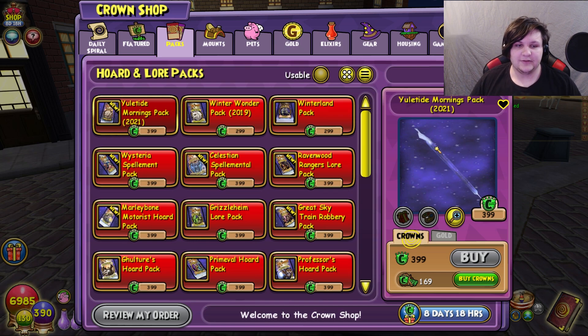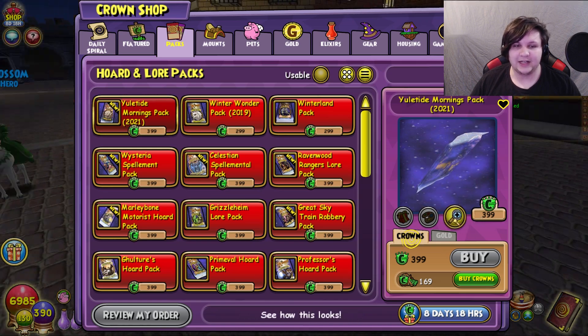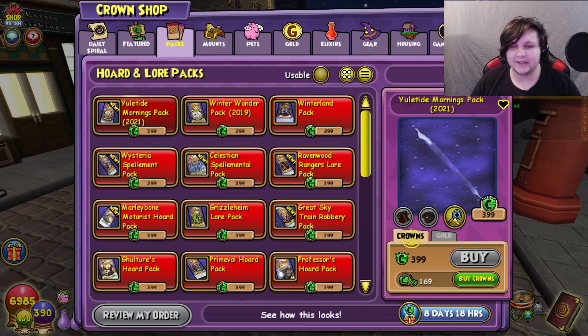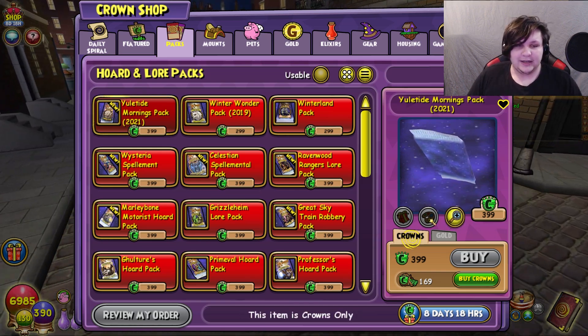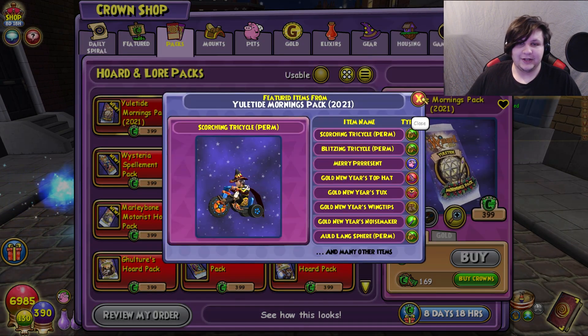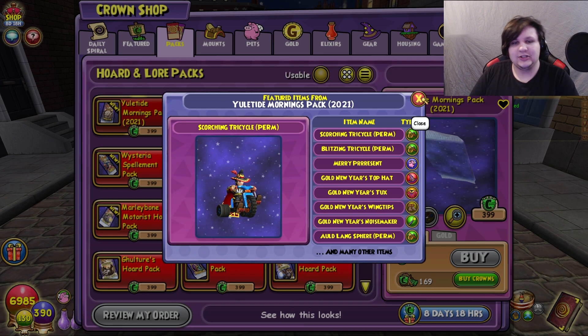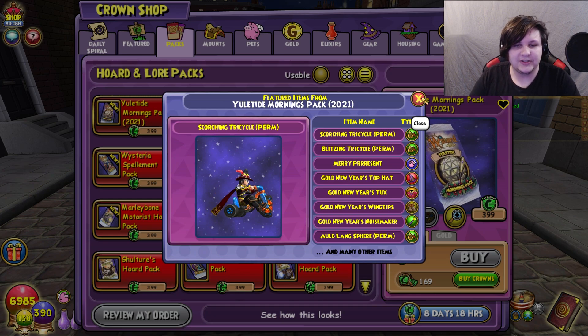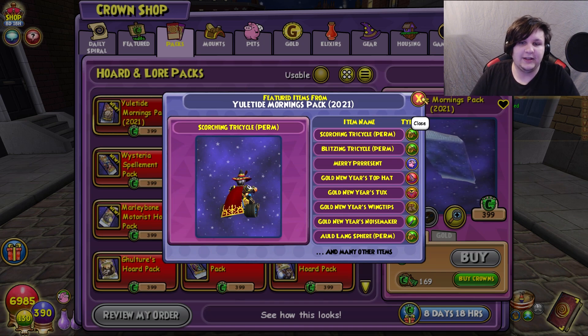With the new changes released yesterday or the day before, it has some new stuff in it. Now this isn't a pack opening video because I don't have the crowns to spend, but I can use this handy dandy preview feature they've added to see exactly what's in the pack. So I can show you some of the new stuff, some of the new gear sets, and kind of determine whether it's worth it or not.